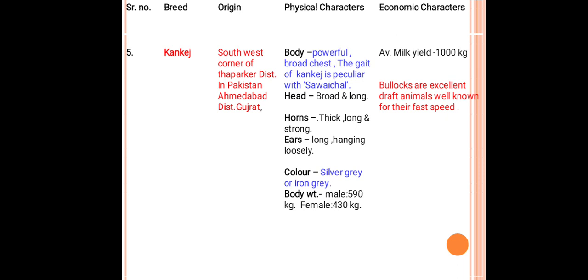The next dual purpose breed is Kankrej, originated from the southwest corner of Tharparkar district in Pakistan and Aminabad district of Hujra. Body is powerful with broad jaws. The gait of Kankrej is spectacular, hence called Sawaizal. Head is broad and long, horns are thick, long, and strong. Ears are long and hanging loosely. Color is silver-gray or iron-gray. This breed produces 1000 kg milk per lactation. Bullocks are excellent draft animals, well-known for their speed, hence called Sawaizal.